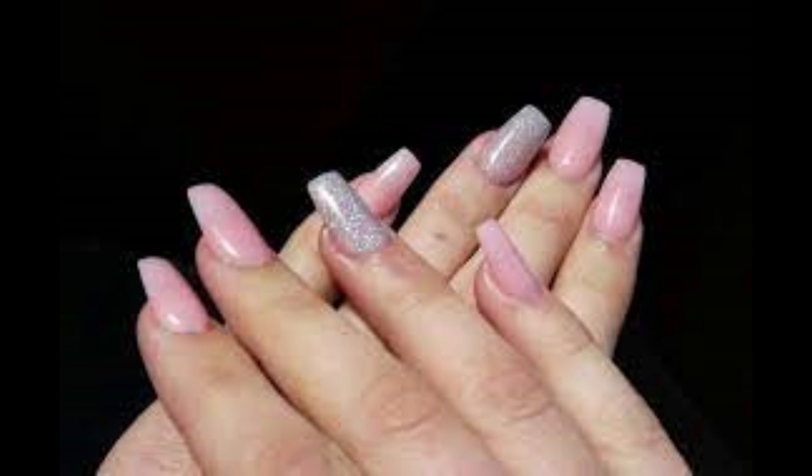Hey everyone, welcome back to my channel. Today we're going to talk about a revolutionary nail product called Light Concept Nails, or LCN for short. These amazing nails are an alternative to acrylics and are taking the nail industry by storm. So let's dive in.